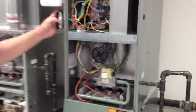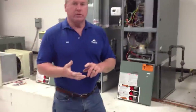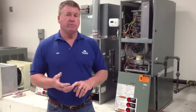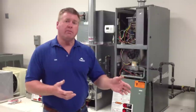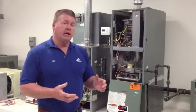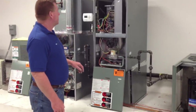One little bit of advice: whenever there's a limit problem — whether it's off on main limit, high limit, an HALC, or a rollout — your fan comes on. So as a technician is walking up to a job or a service call and they recognize that the indoor blower motor is coming on, we also know that we want to check our blink codes.